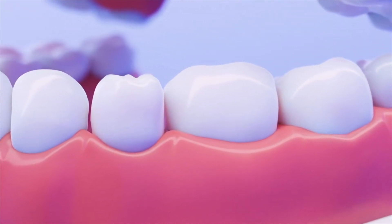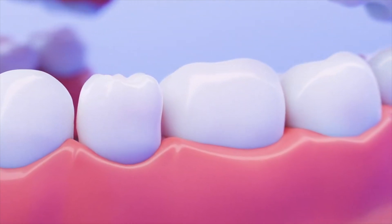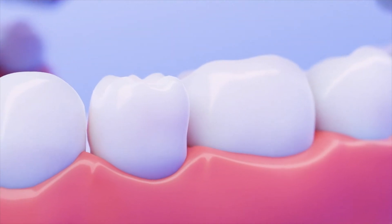Ridge augmentation ensures that your new dental implant will look, feel, and function like a natural tooth.